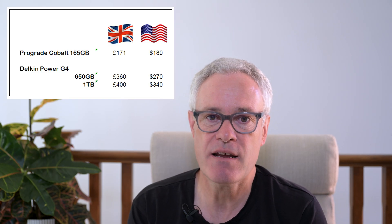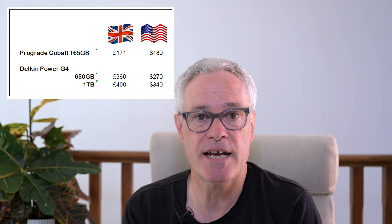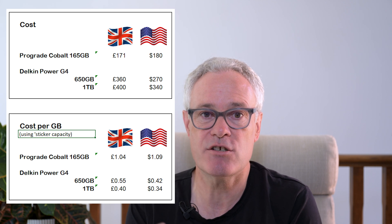Performance does come at a cost, especially here in the UK. The figures on screen are the purchase costs available as of today from reputable approved dealers — UK prices include VAT and US prices exclude sales tax. It's equally important to look at cost per gigabyte, and here you can start to see some big benefits if you can stretch to that larger card. This isn't intended to be a head-to-head, as I would have had to look at the Cobalt 650 gigabyte card, which retails at about $770 or $1.18 per gigabyte. So this was really about looking at different cards for different use cases.